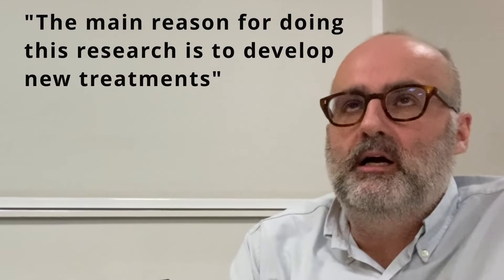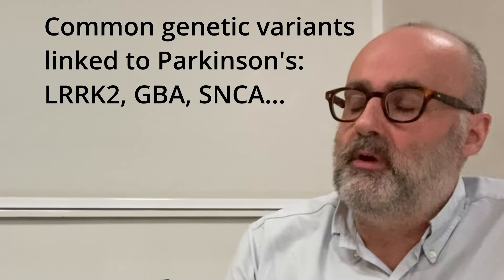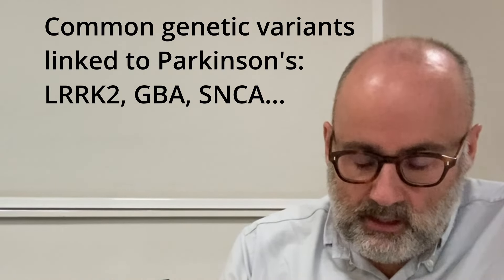It's obviously a really important question. We're interested in the biology, but the main reason for doing this research is to develop new treatments. We know a lot from major genes that dramatically increase the chance of disease, and you can use genetic variation in major genes to do cell models and animal models to try out new therapies — things like LRRK2, GBA, and SNCA.